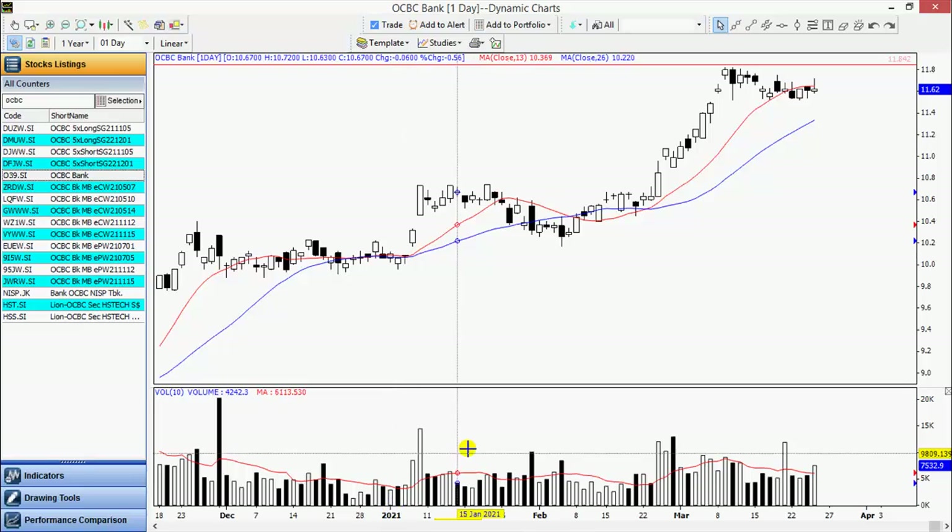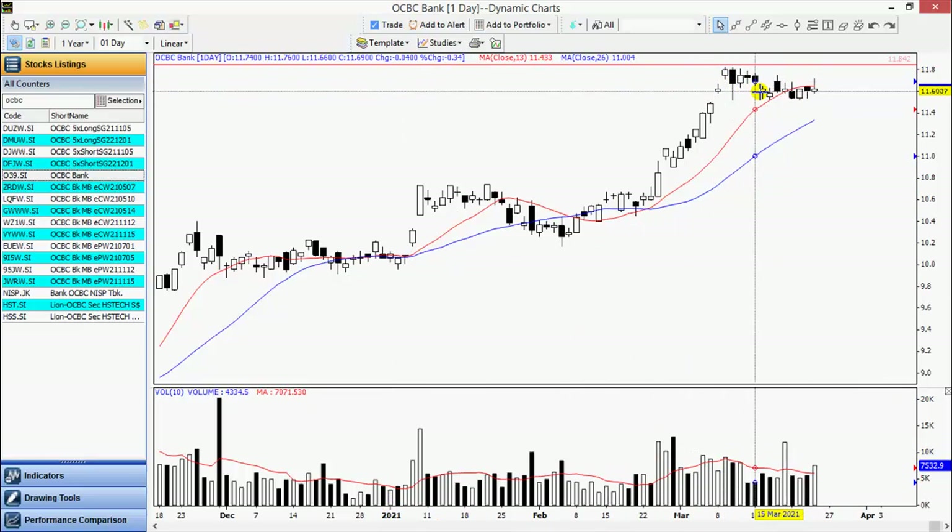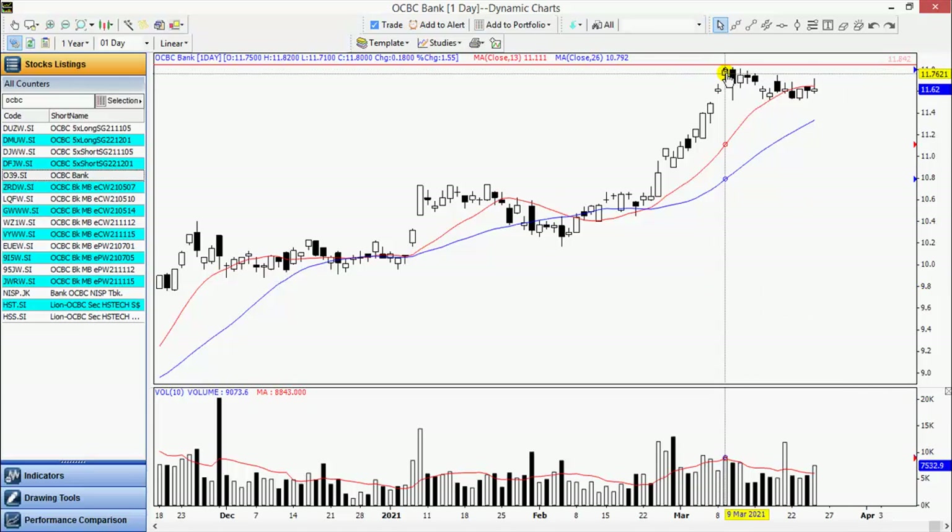Let's take a look at the bank stocks. This is OCBC. After a strong run up, stocks generally start trading in a range, in the process closing the daylight. I would like to wait for it to complete its consolidation and then take out this high here of 1182.